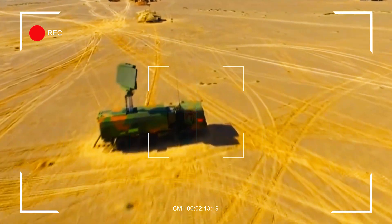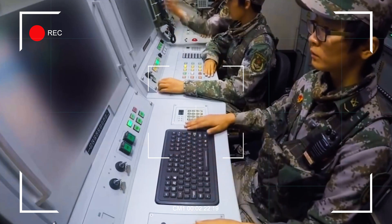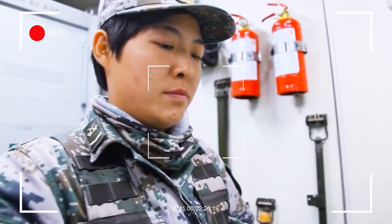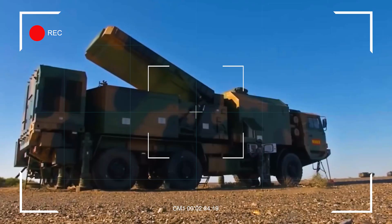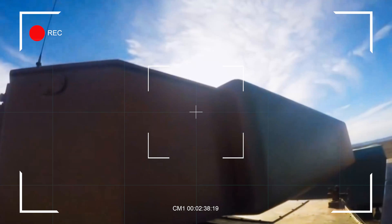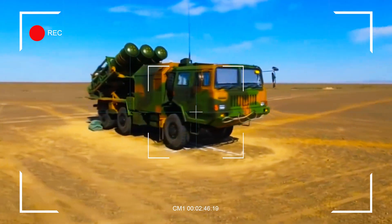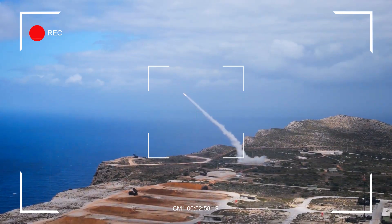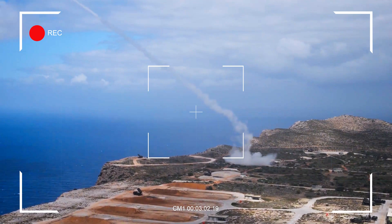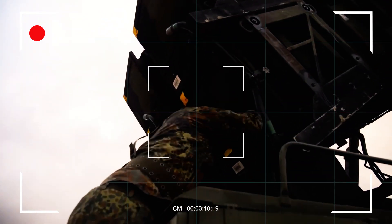The missiles used by the HQ-9 are designed to intercept a wide range of aerial threats. The system employs dual-mode guidance, combining inertial navigation for mid-course correction with active radar homing during the terminal phase. This allows the HQ-9 to maintain high accuracy even against highly maneuverable targets such as modern fighter jets or low-flying cruise missiles. The HQ-9 missile travels at speeds of up to Mach 4.2 and has an engagement range of 200 kilometers, with newer variants potentially extending to 300 kilometers. These capabilities make the HQ-9 a versatile tool for defending large areas against a variety of threats.